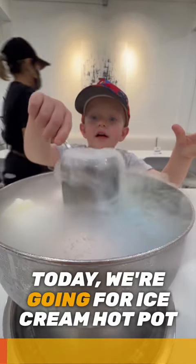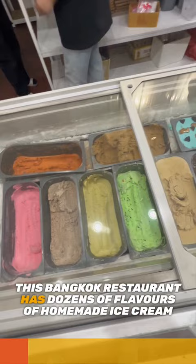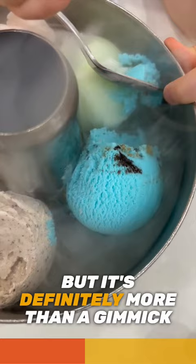Today we're going for Ice Cream Hot Pop. This Bangkok restaurant has dozens of flavors of homemade ice cream. The twist here is that it's served in a pot usually reserved for Tom Yum soup. But it's definitely more than a gimmick — the ice cream is absolutely delicious.